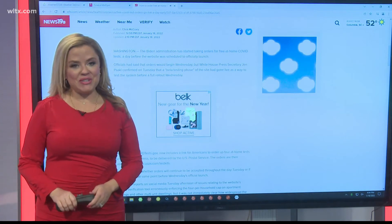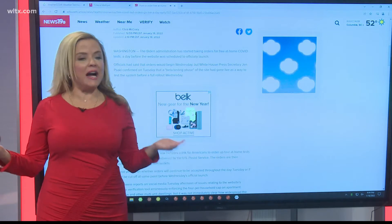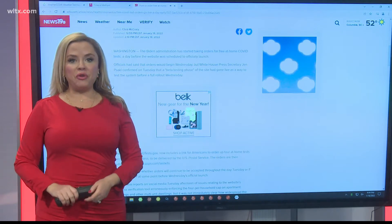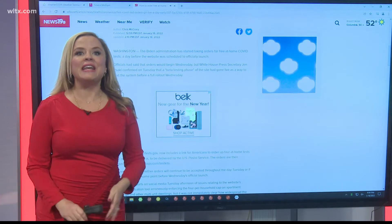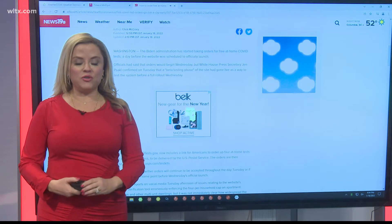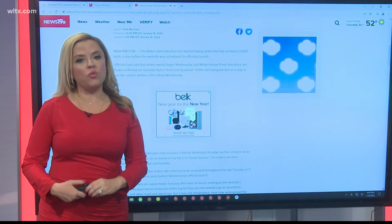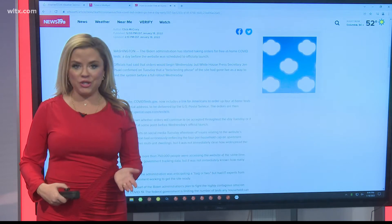We've gotten a lot of questions into the News 19 newsroom from viewers saying, is it true that the government will send me free COVID-19 tests right to your house? Well, the simple answer is yes, it's true. Starting today, the federal government and the Biden administration launched a special website to get COVID-19 tests sent right to your house.